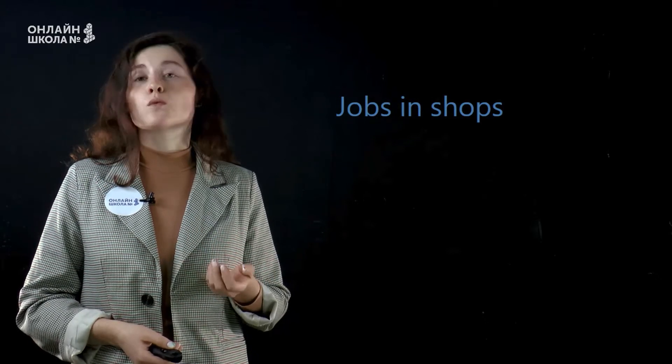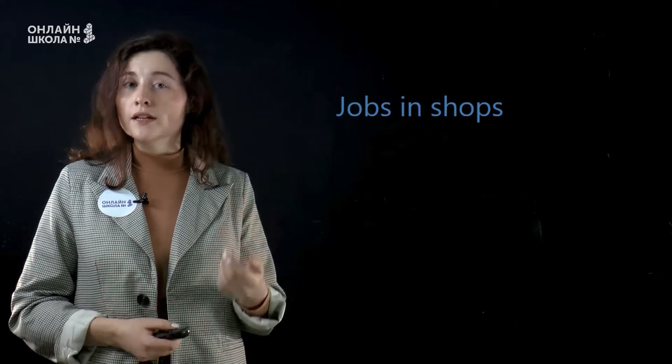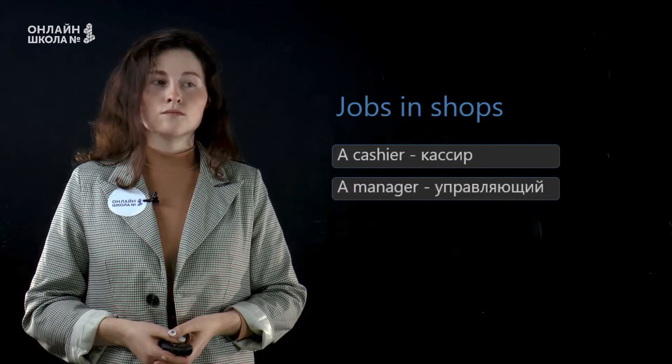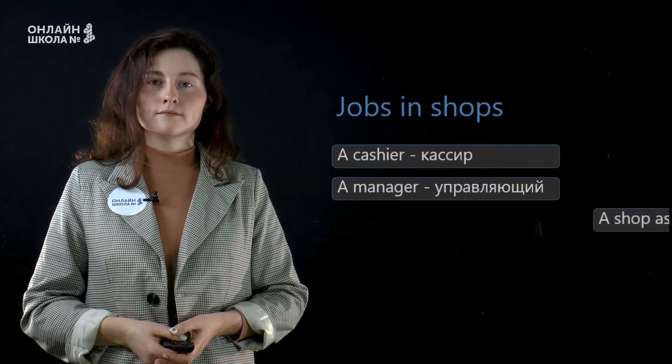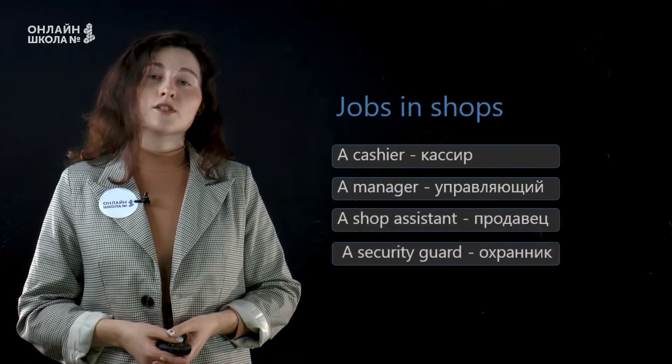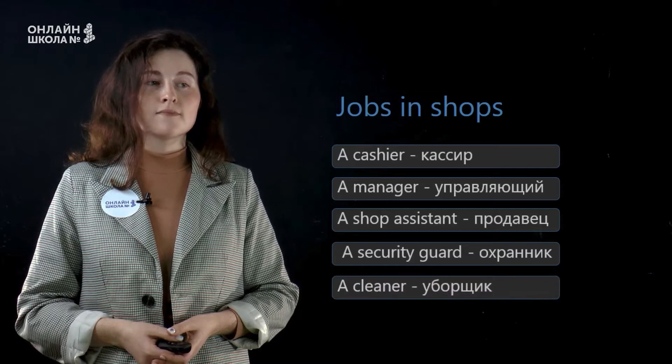Then, which people work in shops? Repeat after me. A cashier. A manager. A shop assistant. A security guard. A cleaner.